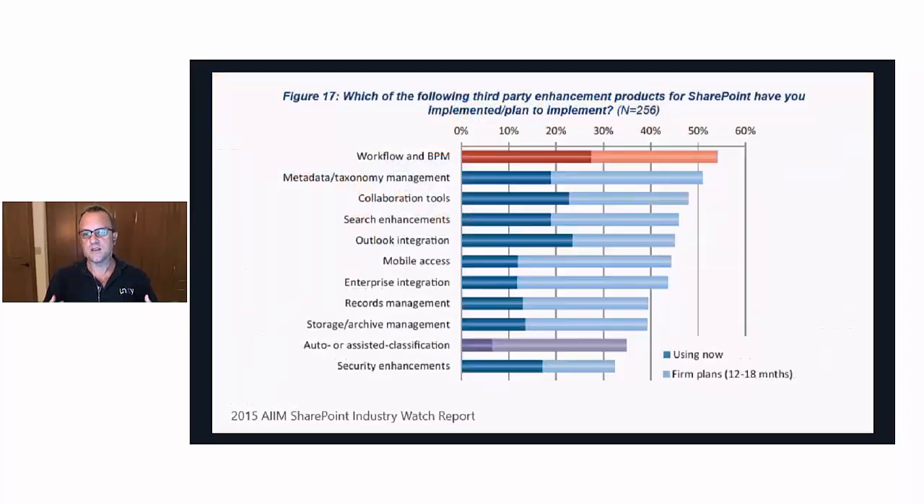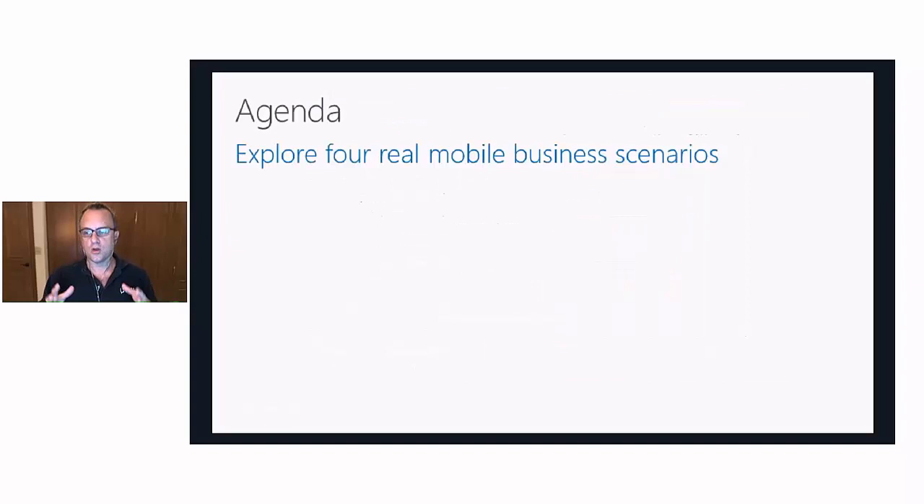To give you an idea of where third-party tools play a role, these are the workflows the AIM study examined. In this webinar, we're looking at the mobile workflow — about 12% of companies are currently using third-party tools to smooth out those rough edges. Our goal is to help you understand those mobile scenarios: what you can do out of the box, where the sharp edges are, and how you can smooth them out.